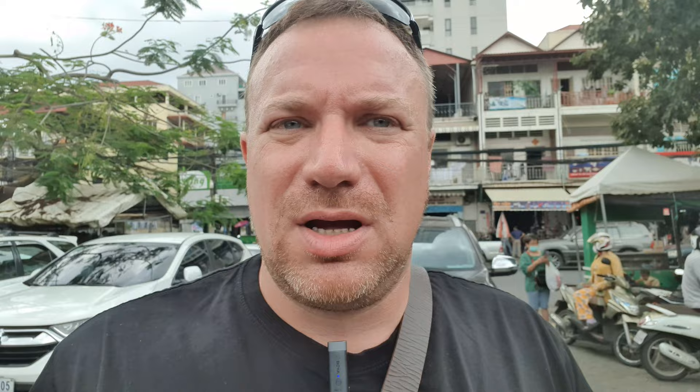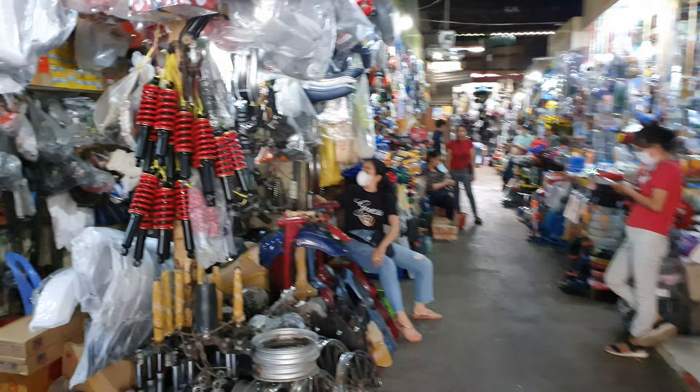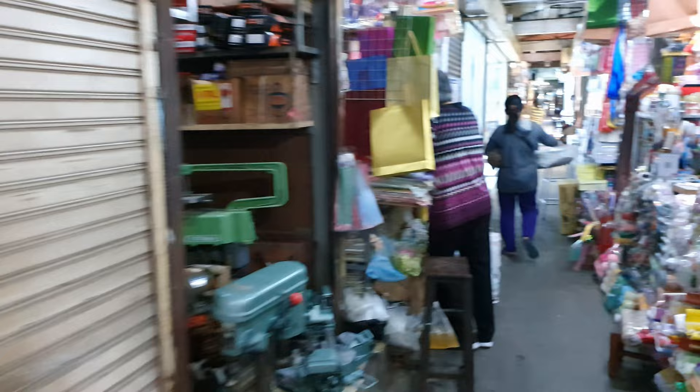I don't think it's going to be difficult, because Russian Market is a place where you can buy anything — tools, motorcycle parts, cleaning supplies, clothes, food, there's a fresh market. You can buy literally anything you can imagine here. So let's go buy some of those things.